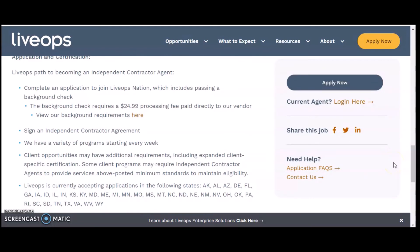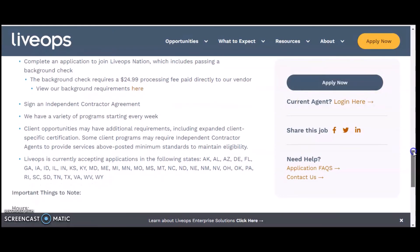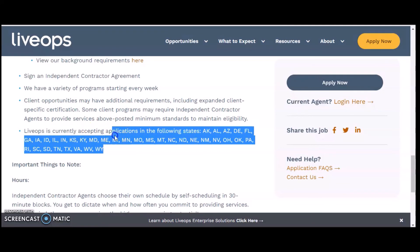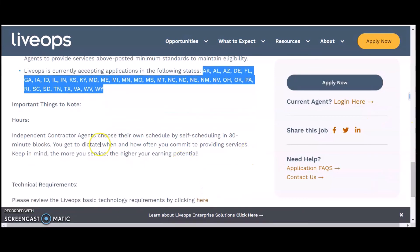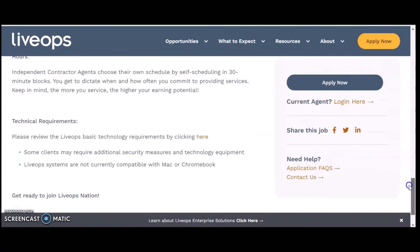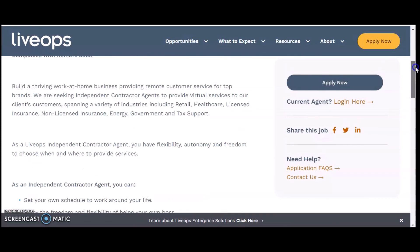They also discuss the processing fee for the background and credit check. You can see which states they are currently hiring in, so check that before applying. Independent contractor agents choose their own schedule by self-scheduling in 30-minute blocks, so you get to dictate when and how often you provide services. Keep in mind, the more services you provide, the higher your earning potential. Make sure to review the technical requirements as well.